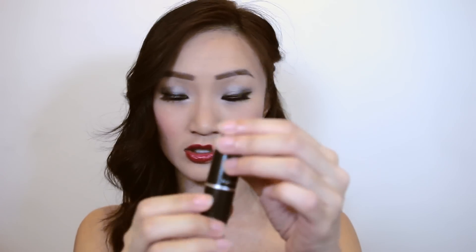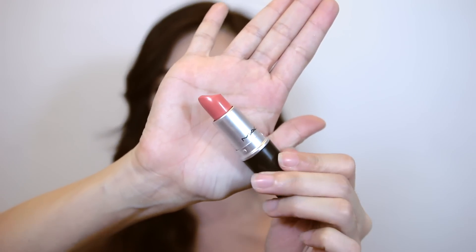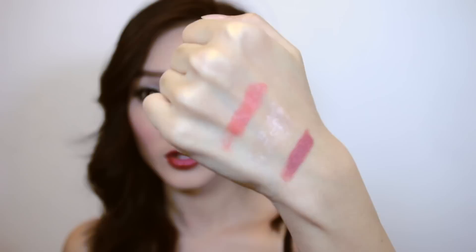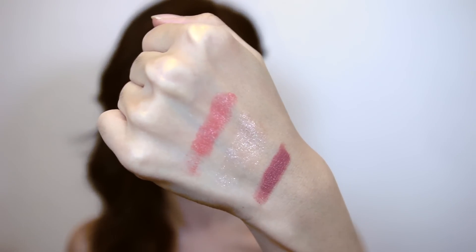Ranked third is my MAC Cream Sheen lipstick in the shade Ravishing. A lot of YouTubers have talked about this shade — it's a really pretty coral shade, really bright, and it gives a very sweet and natural look. It's great for an everyday look, great for spring and summer, and MAC lipsticks are really hydrating. This used to be my go-to but Cosmo has kind of replaced it. Let me swatch this for you — you can see the color is really gorgeous and pigmented, a really nice coral orangey-pinkish shade.